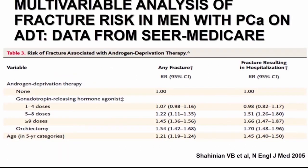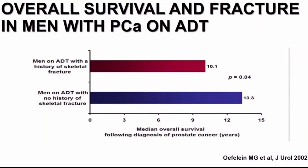This is a table from a prior SEER Medicare study which quantifies the association between androgen deprivation therapy and fracture risk, and demonstrates the dose dependence of this relationship — greater use of hormone therapy correlates with a higher risk of fracture, including orchiectomy being associated with an increase in fracture risk. This study also quantified the association between fracture and overall survival among men with prostate cancer on ADT, showing significantly shorter overall survival among men who experience a fracture while on ADT.